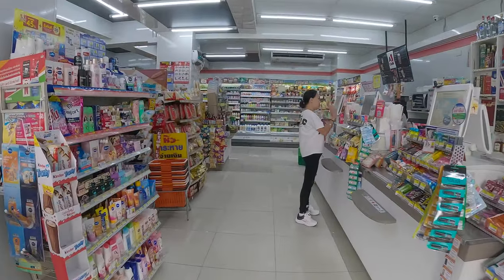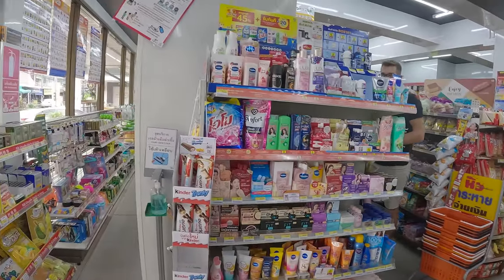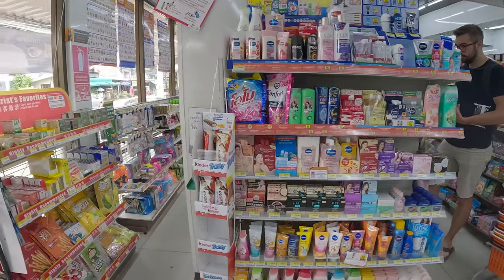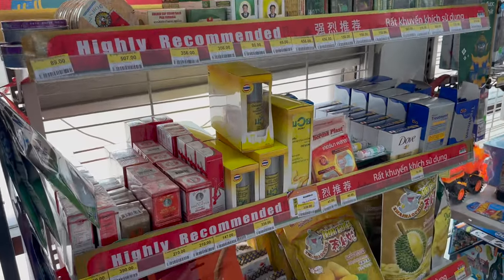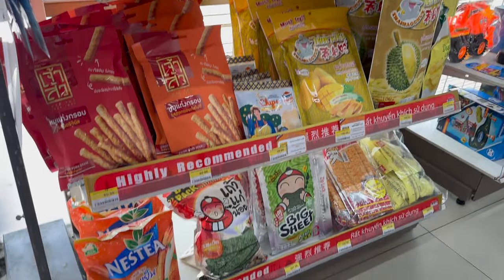The store is a reasonable size for Thailand. There's a great end cap presenting all the personal care promos. Here is a display with all the tourist favorites and highly recommended products. Local bombs as well as snacks are part of it.